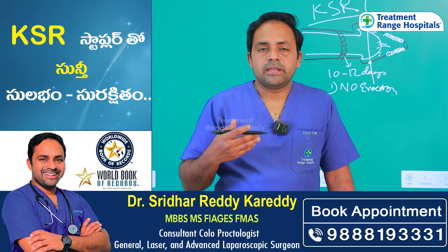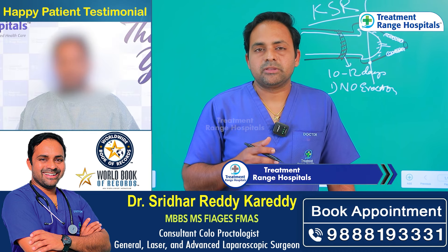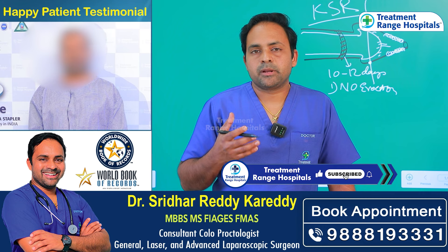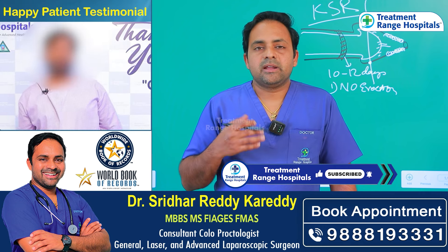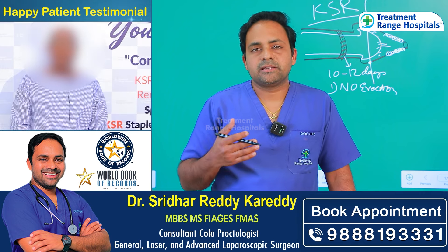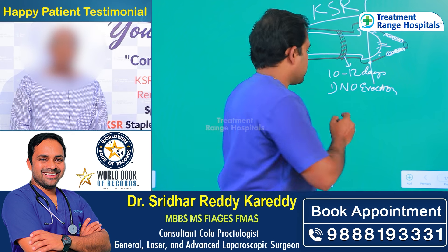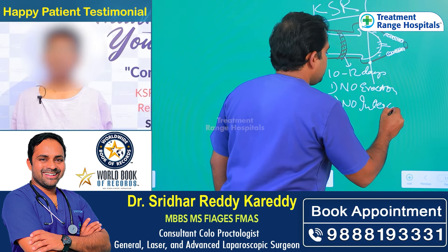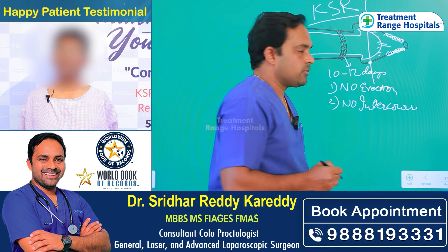You may have 4 to 5 erections for early morning, but you can manage erections for 3 to 6 occurrences. If there is an erection every one hour, you can manage it. The second instruction is no intercourse — avoid intercourse for at least one month.